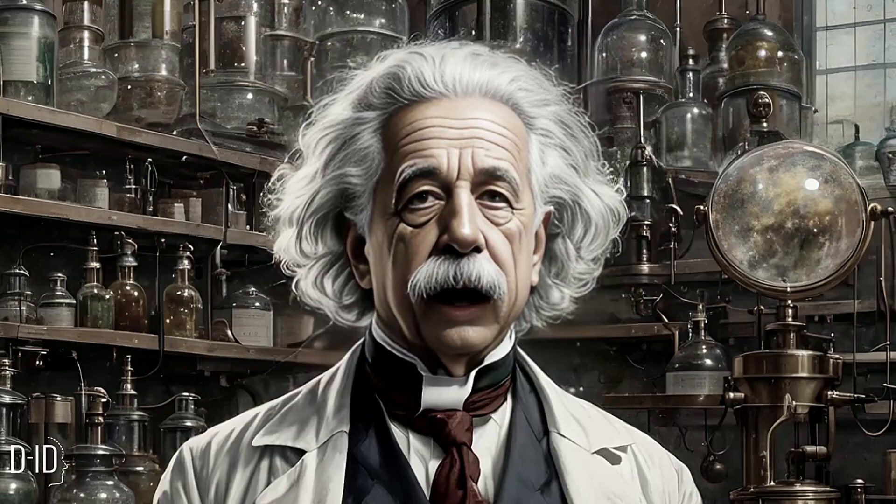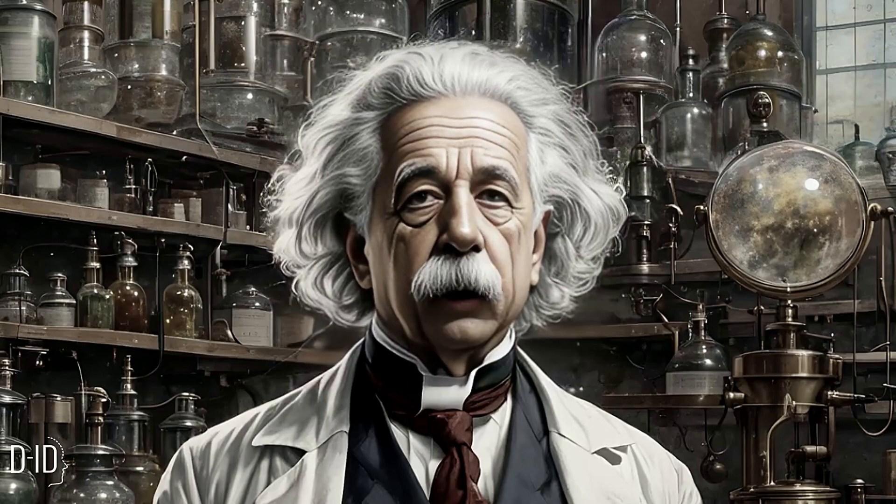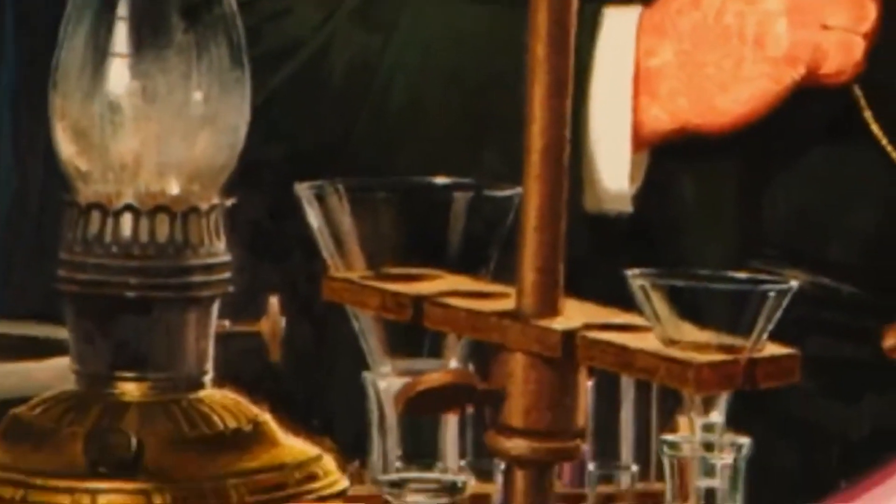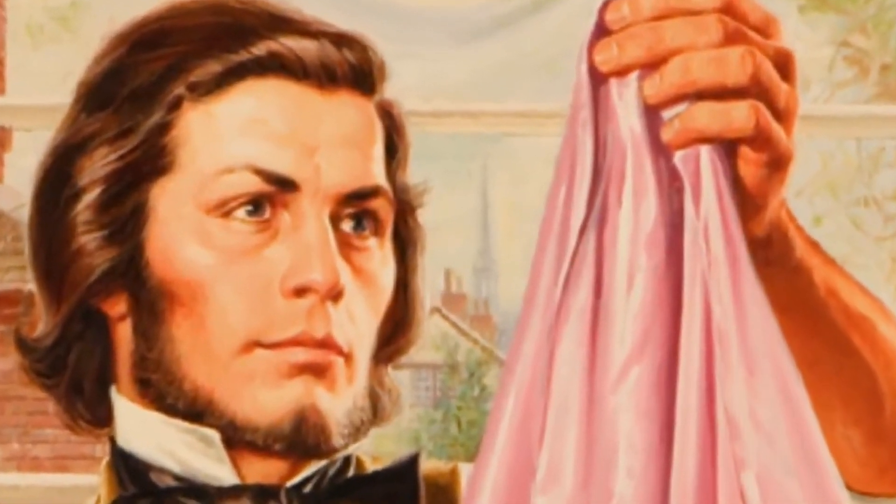You will never believe how Red 40 is made. In 1856, Henry Perkin, a British chemist, made a mistake. Trying to make a treatment for malaria, he invented a synthetic food dye. But you will never believe what he used — you would never guess the material used to give color to our foods.